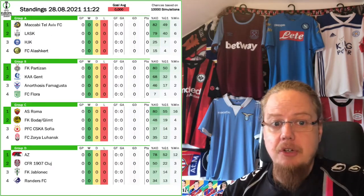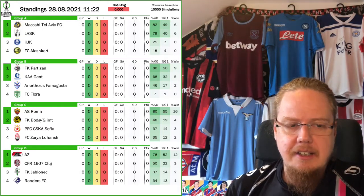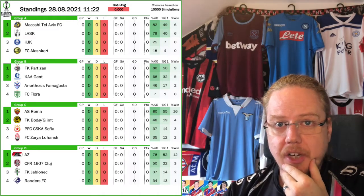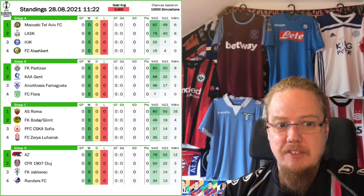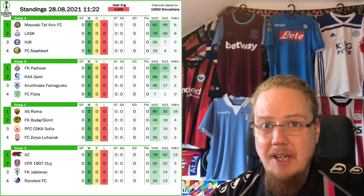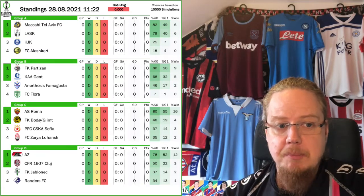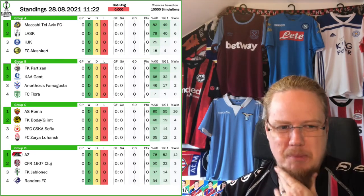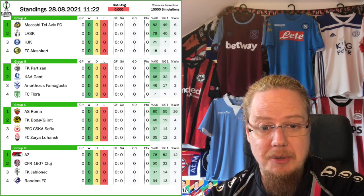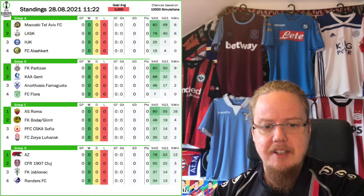Running through groups by qualifying chances: Group A has Maccabi Tel Aviv slightly ahead of LASK, then HJK and Alashkert. I was surprised to see Partizan that high — I checked and the Elo ratings for them are really good, though the SBI ratings don't really exist for those teams so it might be a bit skewed. Roma are clear favorites in their group; Bodø/Glimt are deservedly there too, though don't sleep on Zorya Luhansk — they're a Ukrainian team not to be underestimated ahead of Cluj.